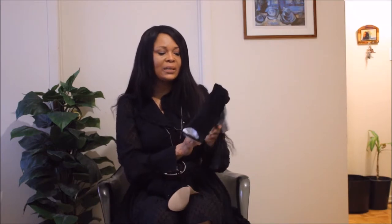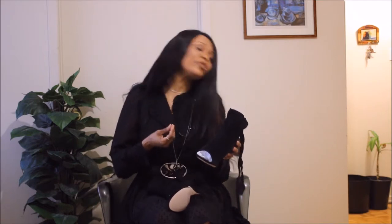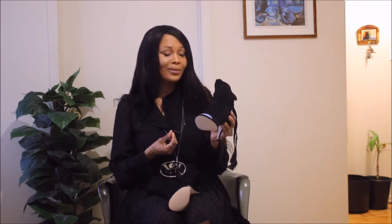Secondly, the suede is very poor quality. There are different grades of suede and this is definitely not up there — it's not of the highest quality.